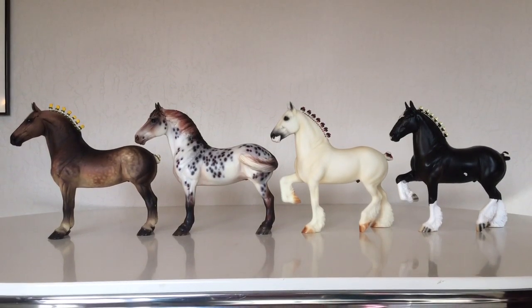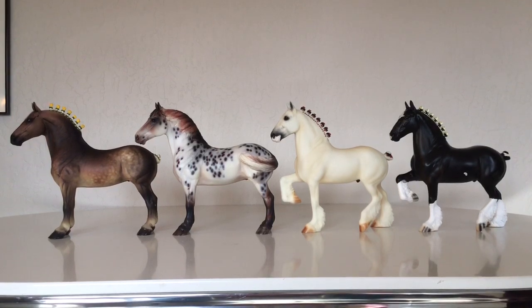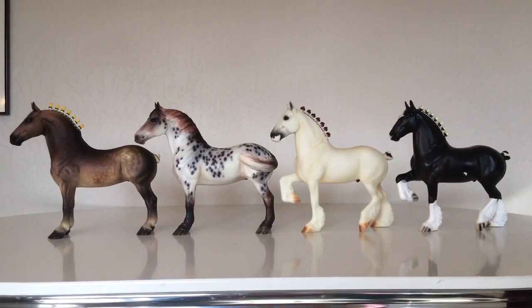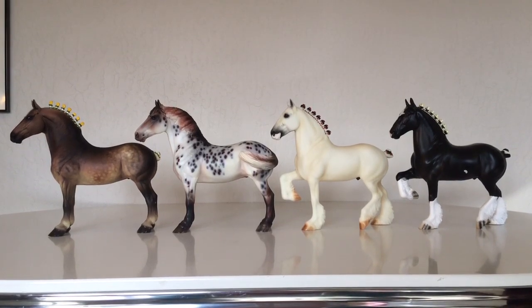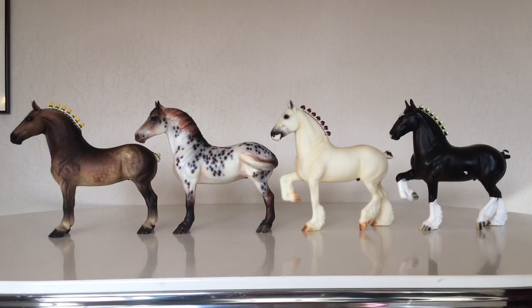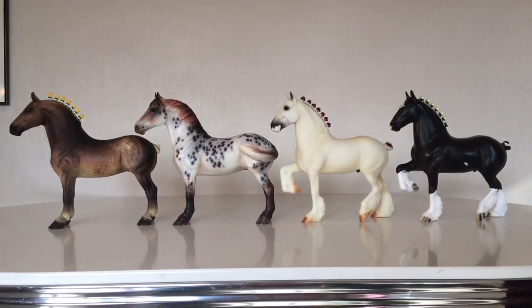Peter Stone horses — they're all beautiful, well-sculpted horses, and they're all fairly similar in age range. They were only started in about 1996. They're all pretty rare. Stone doesn't do large runs of horses. So what are you going to do as a judge? Well, you're going to apply your knowledge and documentation to judge the horses based on the criteria that you've got.